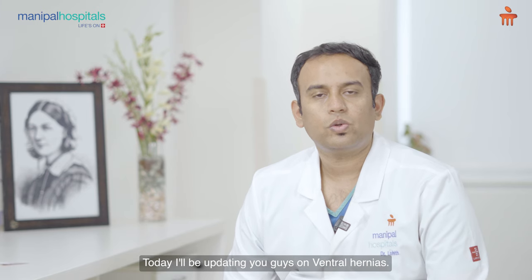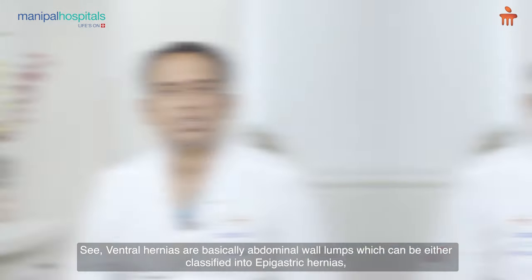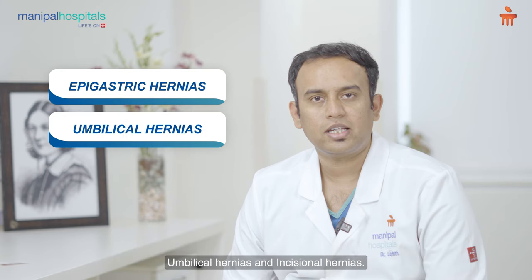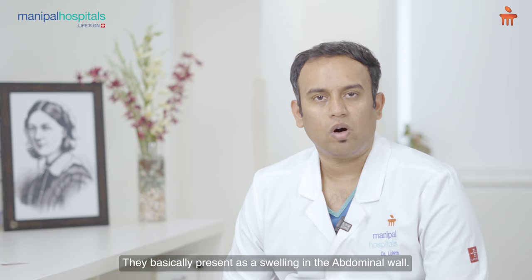Today I'll be updating you guys on ventral hernia. Ventral hernias are basically abdominal wall lumps which can be either classified into epigastric hernias, umbilical hernias, and incision hernias. They are basically present as a swelling in the abdominal wall.